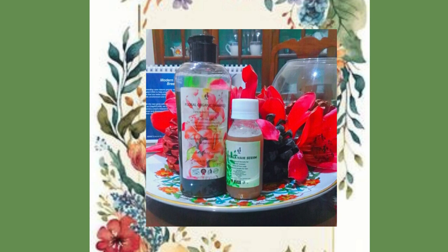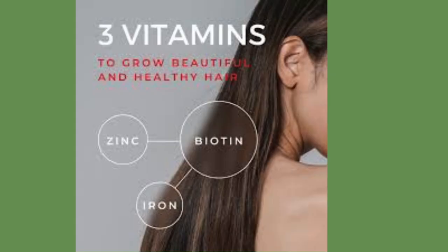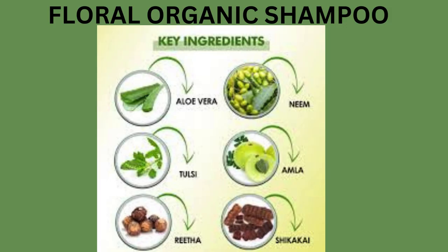Our dual pack of Moringa Hair Serum and Floral Organic Shampoo is here to transform your hair. Both products are equally effective in providing all the nutrition your hair needs. Packed with minerals, vitamins, proteins, and natural berries extract,